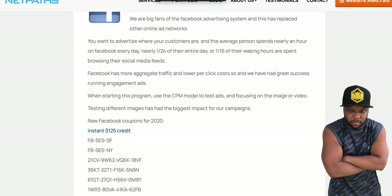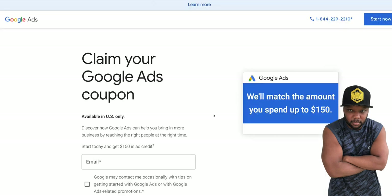Now we come over here to Google. Pull out your calculator so you can add these up and make sure I'm right. They say they'll match you up to $150 — but don't worry, you're not going to be spending $150 out of your own money. That's why I said stay to the end and you're going to see how crazy this is.